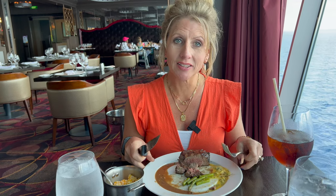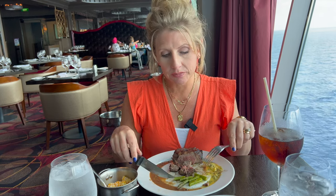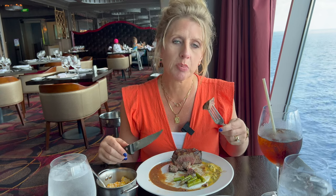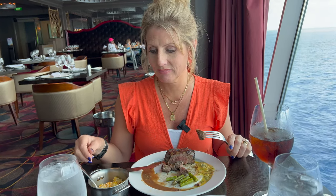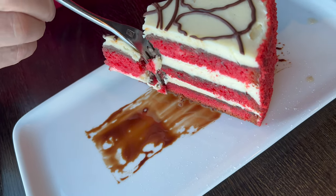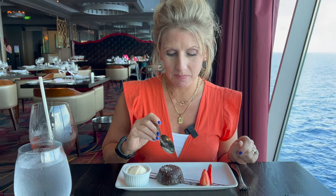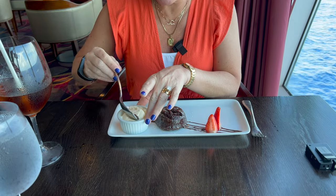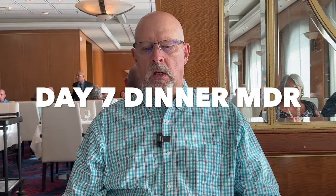For dessert my partner normally gets red velvet cake but this one has dark chocolate between the layers and he's a dark chocolate fanatic — it didn't stand a chance. I got the molten chocolate cake with ice cream — you gotta break into that bad boy. It's like a mousse with the crust, and it's in the middle of it. Not really hungry, but it is lobster night so I guess we'll take advantage of that.